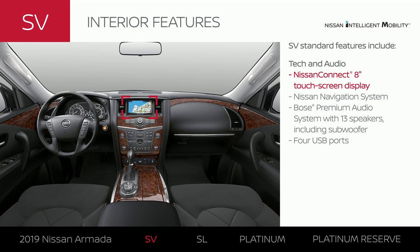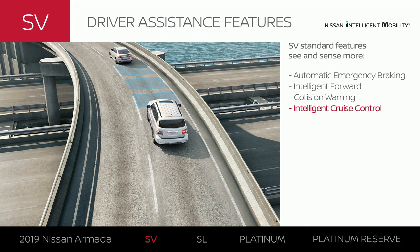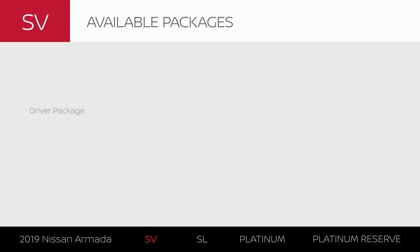The 8-inch touchscreen keeps you on track with turn-by-turn directions. Armada SV connects with the latest available tech and keeps your music pumping. Every Armada comes standard with confidence-inspiring driver assistance features, including tech that can brake automatically to avoid a frontal collision and a system that can keep a set speed and distance from the car ahead. And with the driver package, you can add style, convenience, and more.